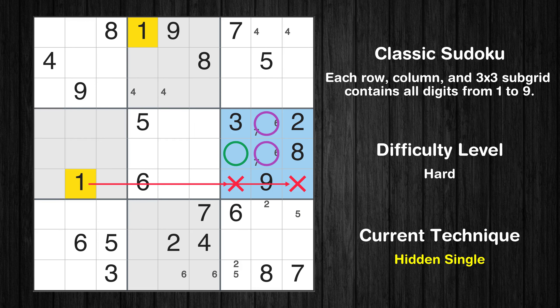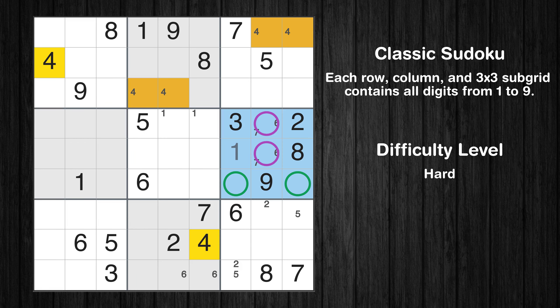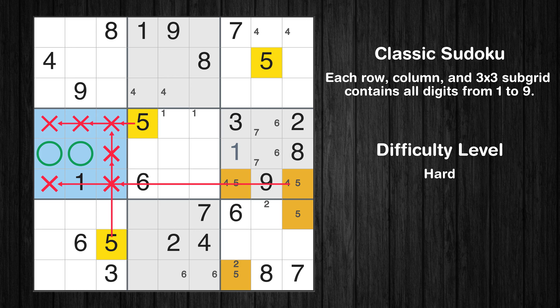In the 6th block, the number 1 can be directly placed. Only 2 positions left in the 5th box where value 1 can be placed. Only 2 positions left in the 6th box where value 4 can be placed. Only 2 positions left in the 6th box where value 5 can be placed.